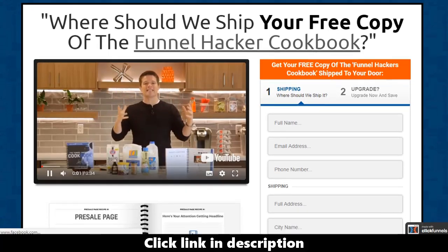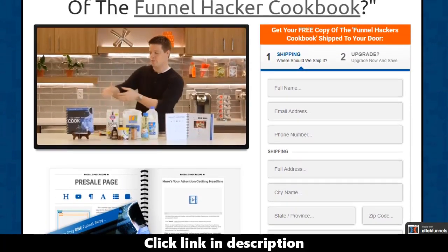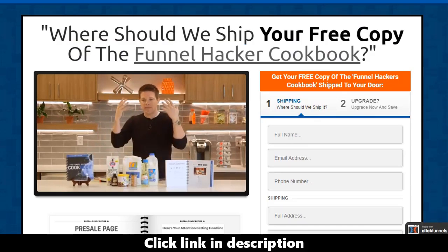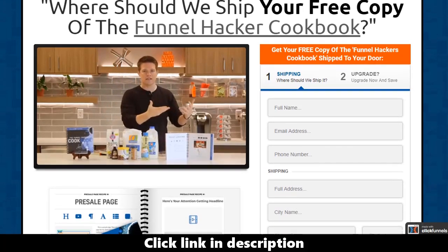Hey, my name is Russell Brunson and I'm so excited today because I'm going to give you a free copy of my brand new book called The Funnel Hackers Cookbook. A lot of my friends are authors in the weight loss industry, and every time they write a book teaching the strategy of the weight loss plan, they later come out with a cookbook showing you how to prepare all the recipes and the meals.